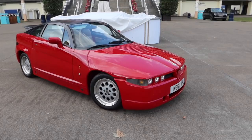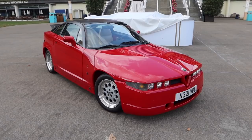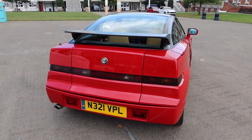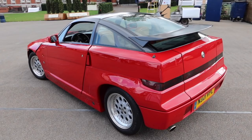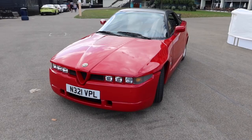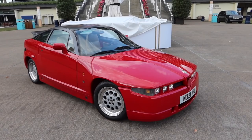Here we go then — this is lot number 176, a 1992 Alfa Romeo SZ Coupe. It is a UK-supplied and UK-registered car, one of only 1,036 units built worldwide, and it was actually hand-built by none other than Zagato. SZ actually stands for Sprint Zagato, and the other name for this car was the ES30, which meant Experimental Sports car, three litre. It actually earned the nickname Il Mostro, translated meaning 'the monster,' and from first sketch to unveiling at the Geneva Motor Show in March 1989, it took only 19 months to reach production.